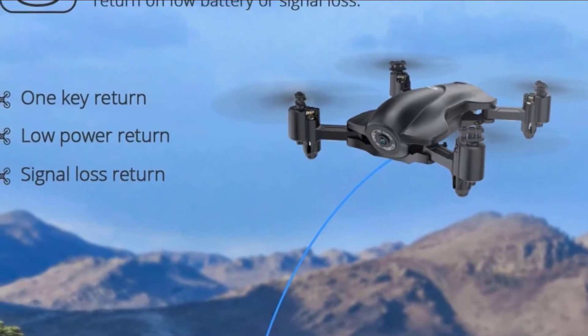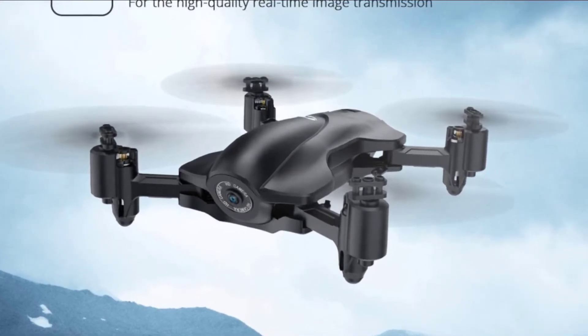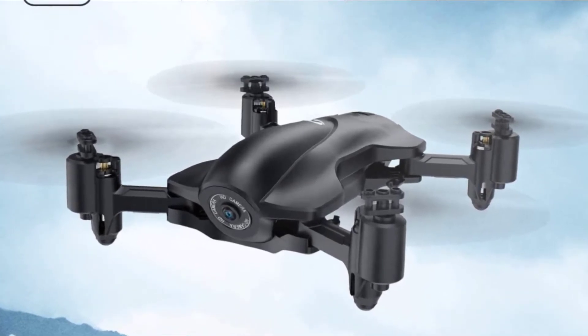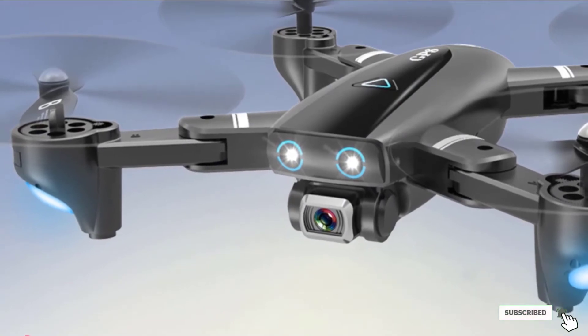The H-Zone 165 tops the competition and truly shows how much these modern, cheaper drones have evolved. Our testing shows that getting hands-on with the H-Zone 165, you'll see how steady it hovers and how responsive it is as well.